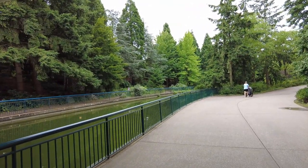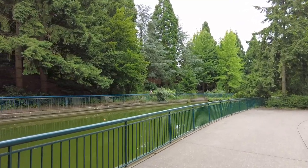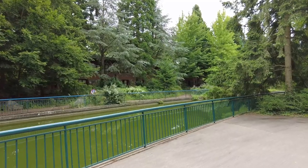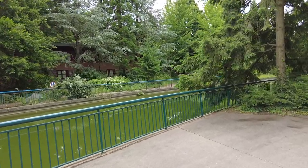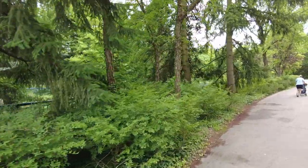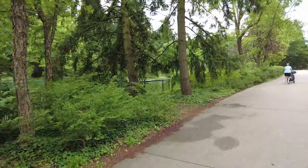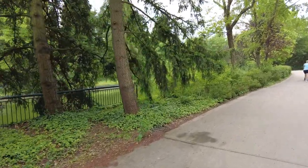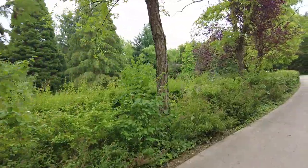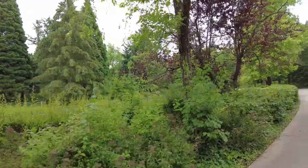Just behind me you can see we're leaving the hotel area, going under the roadway bridge. On the left we're approaching Sequoia Lodge, which is considered one of the more premium resorts. The price really depends on when you book — sometimes you can get it cheaper than Santa Fe. That resort has a really nice bar, a spa, and a swimming pool included.